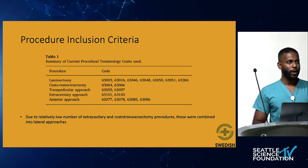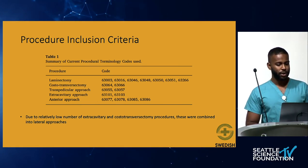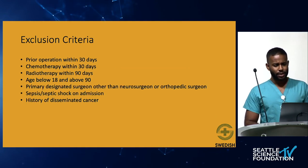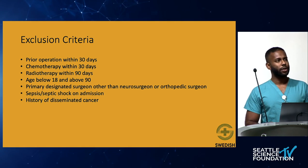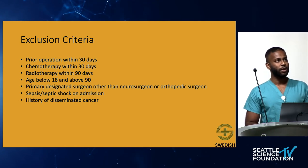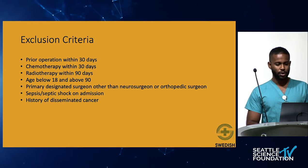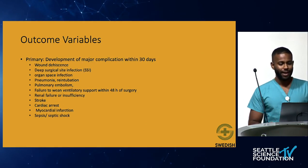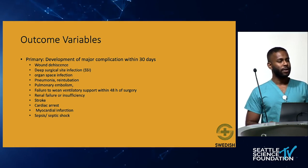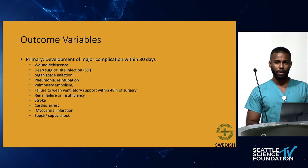After running the initial query, they found that the extracavitary and costotransversectomy cohorts were very small, so they elected to combine these into one lateral approach cohort. Exclusion criteria included prior operation within 30 days, chemotherapy within 30 days, radiotherapy within 90 days, age below 18 or above 90, surgeons other than neurosurgeons or orthopedic surgeons, recent sepsis, or disseminated cancer. The primary outcome variables were major complications within 30 days: deeper wound infections, respiratory complications, pulmonary embolism, stroke, heart attack, and sepsis.